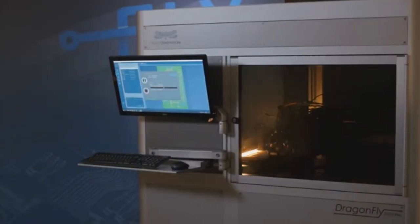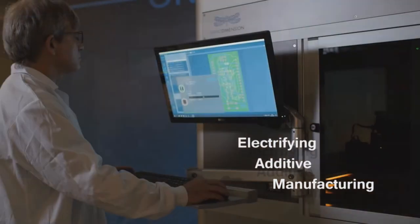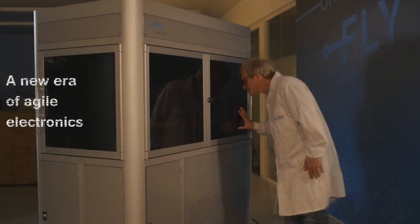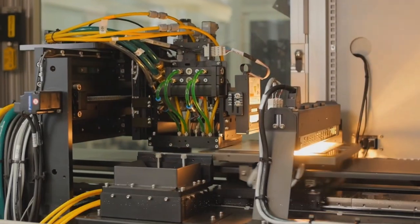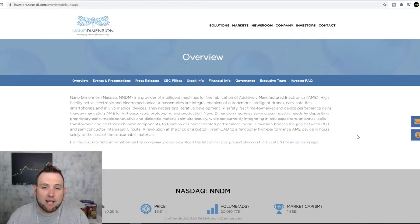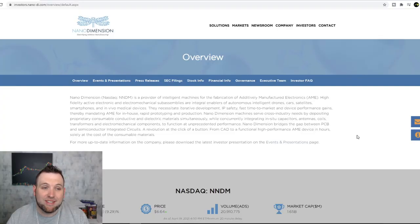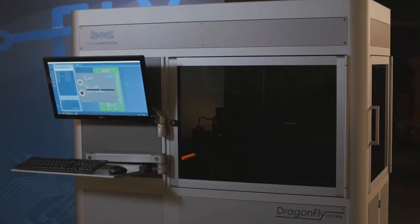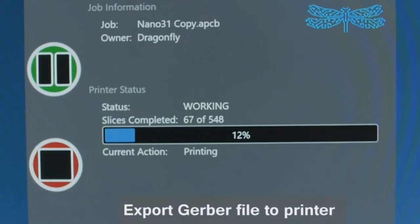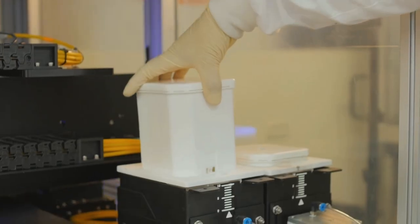So what is Nano Dimension about? They provide intelligent machines for fabrication of AME — additively manufactured electronics — basically they 3D print electronics for computers: motherboards, circuit boards, different parts of hardware. This type of technology is catching a lot of steam. Anything that speeds up manufacturing processes is valuable, so this has definitely piqued my interest.